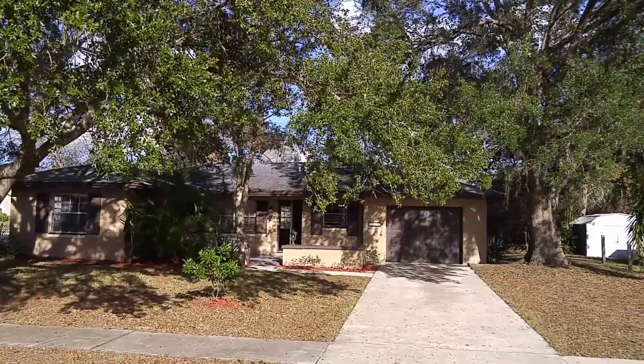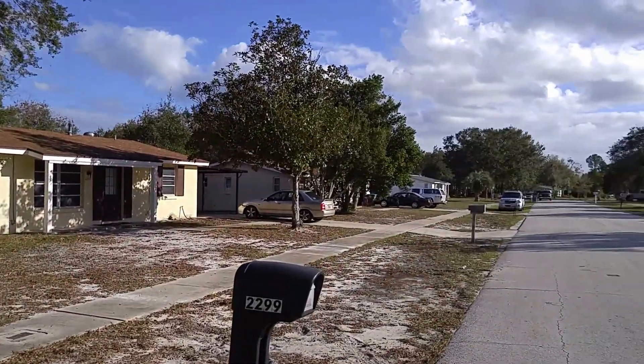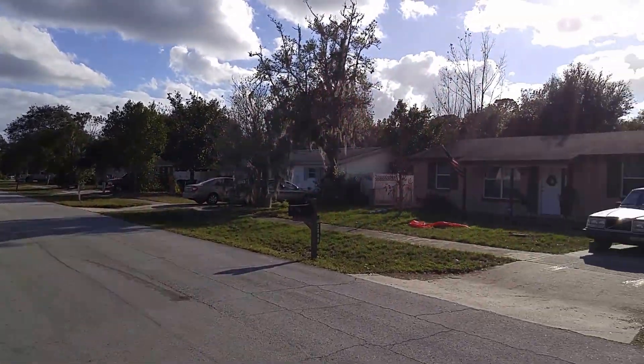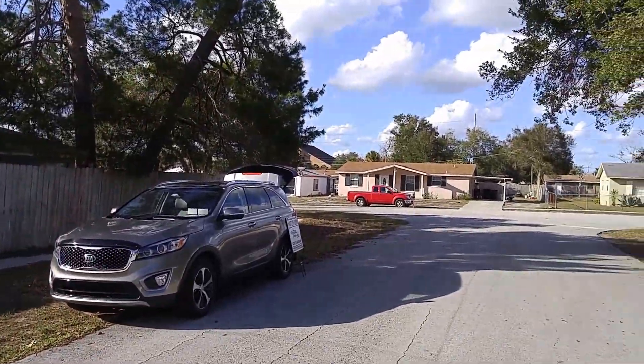January 12, 2017, and we're at 2299 Conway Drive, Deltona, Florida. I'm Realtor Sky Garrison, 407-339-3200.